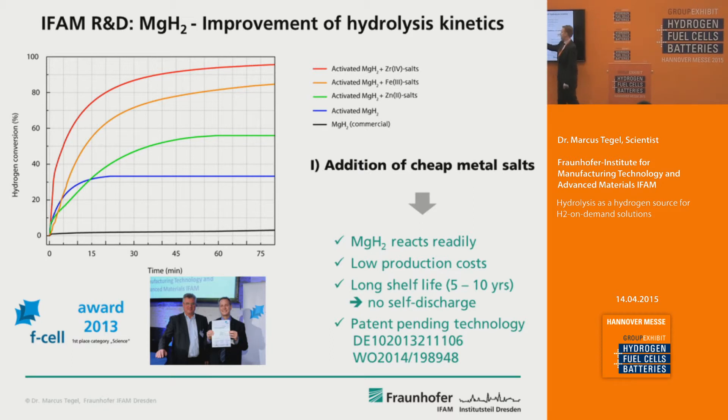These charts show the reaction at 20 degrees centigrade water at 20 degrees centigrade. Of course the reaction can be sped up much further if it is allowed to heat up. We have low production costs for these materials and long shelf lives of 5 to 10 years without any significant self-discharge. This is a patent-pending technology with two patents — one German and one world patent — and this invention was awarded the EFSA award 2013, first place in the category of science.